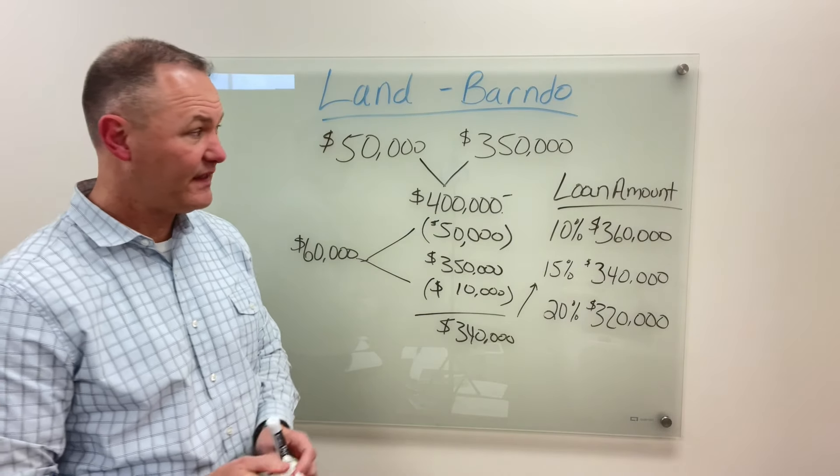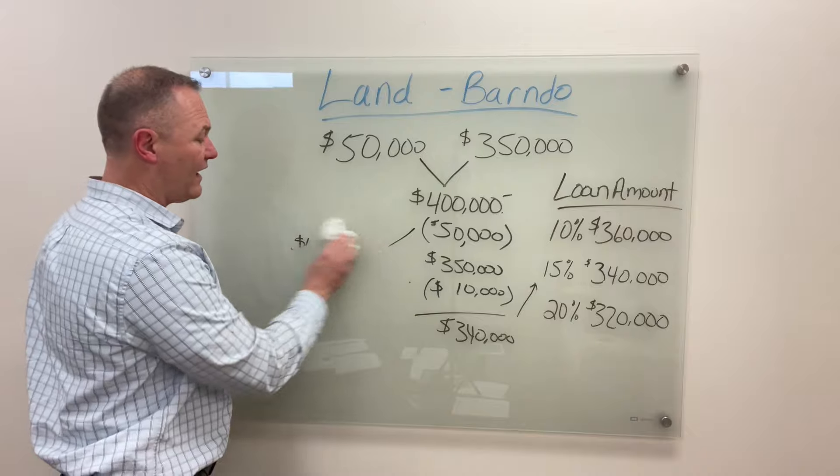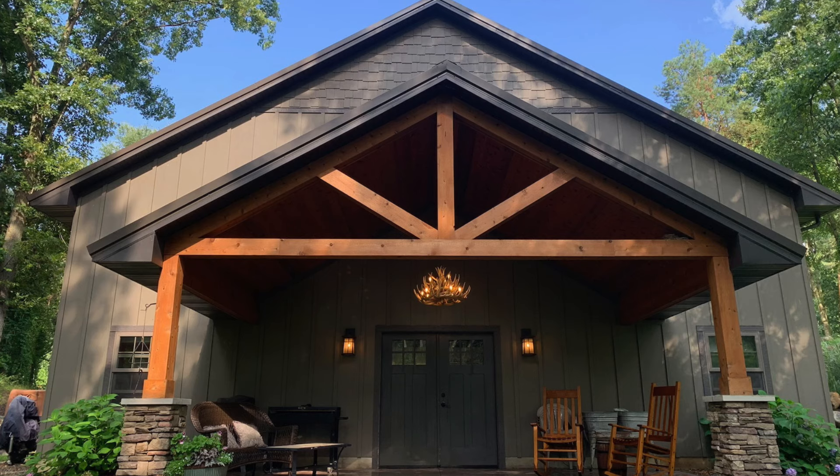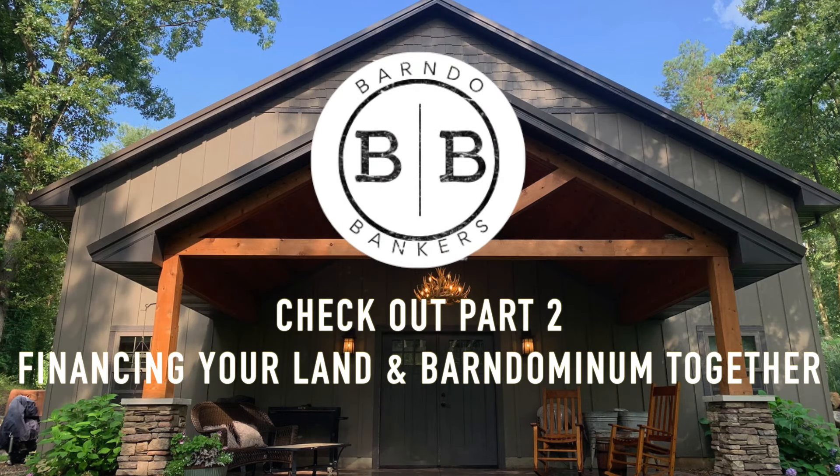I hope that makes sense and gives you an idea of how land equity works for your down payment on a construction loan, if the land is already paid for.